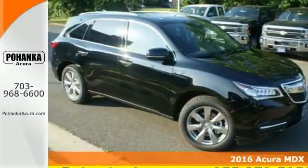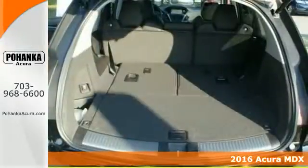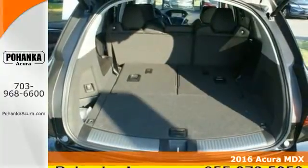Here's a 2015 Acura MDX. An elegant machine, consciously engineered to encourage your endeavors.